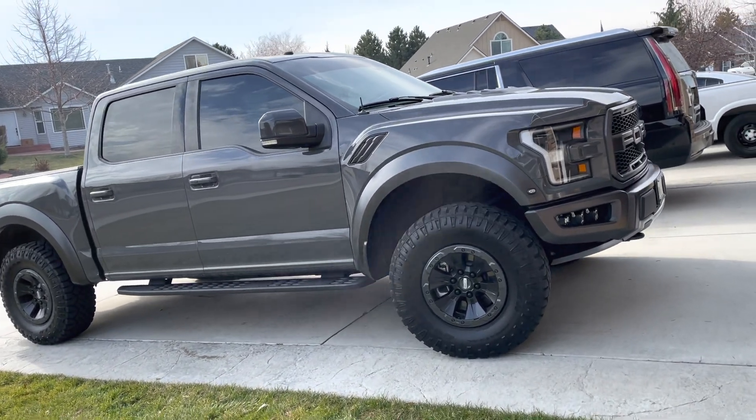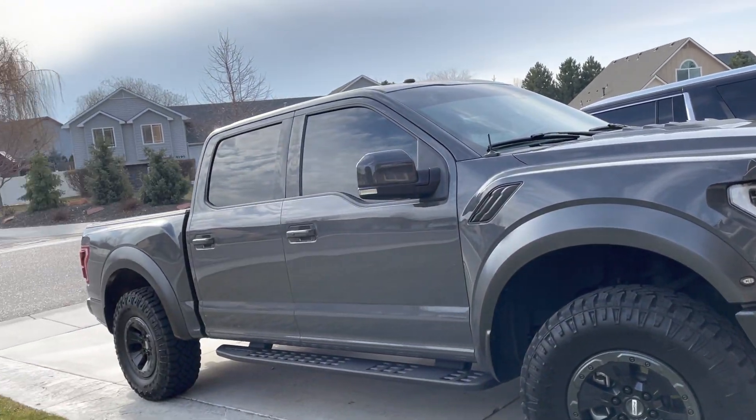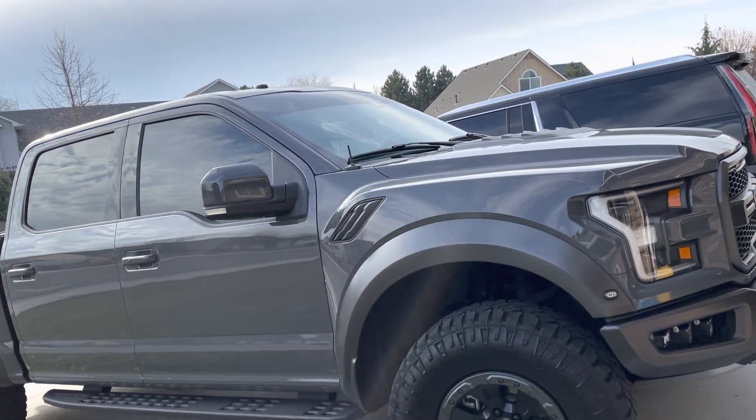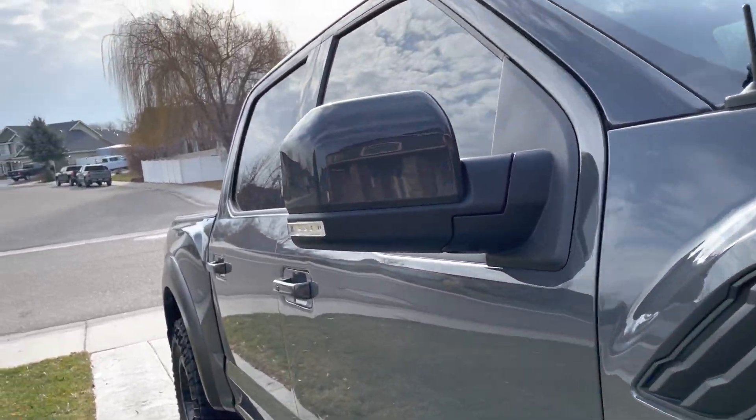Hey guys, I had the opportunity to hang out with some family and got the opportunity to drive this thing on the weekend, so I figured I'd share my — I'd say — a decent owner kind of vision on this truck.